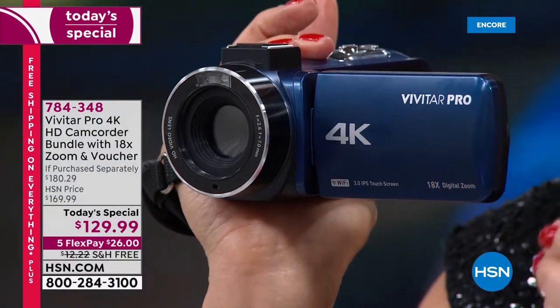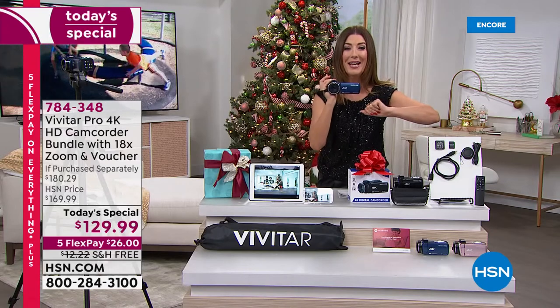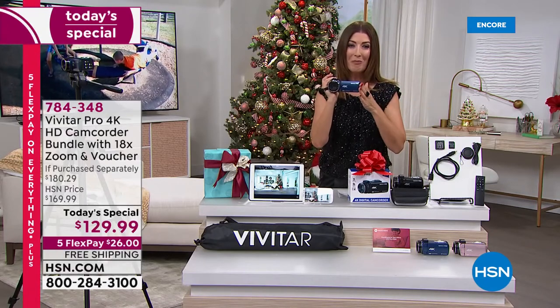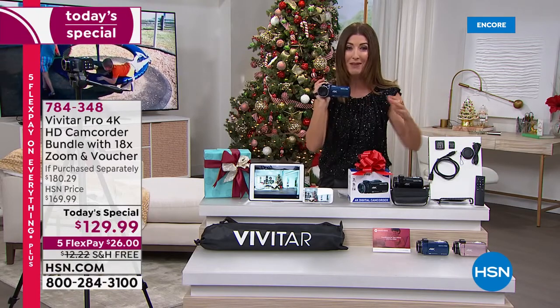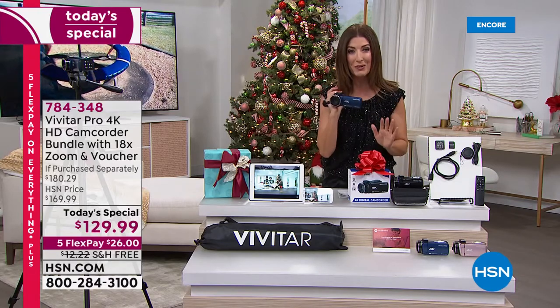Whether you want to capture the parade or a performance or the guys' little league games, or maybe it's your daughter that's in the nutcracker this year, you won't miss a single moment and you'll be able to treasure those memories forever in the highest quality camcorder we've ever offered. Come on in, take a look because no one else is doing this.